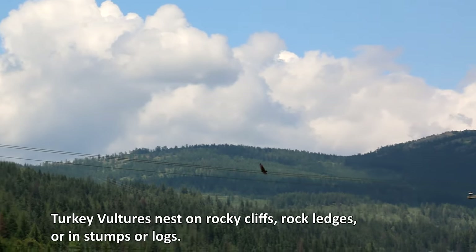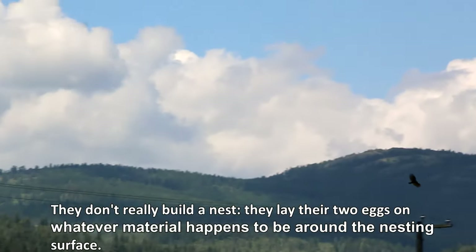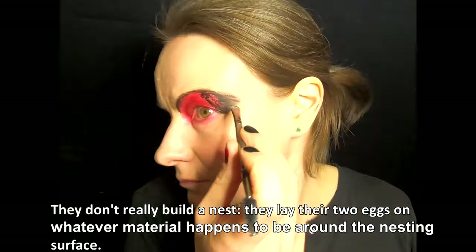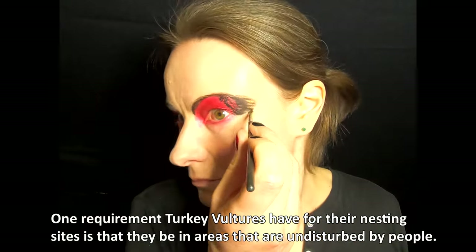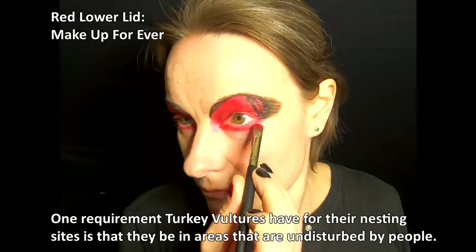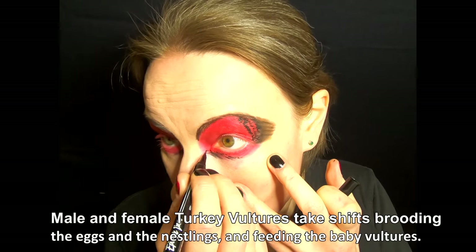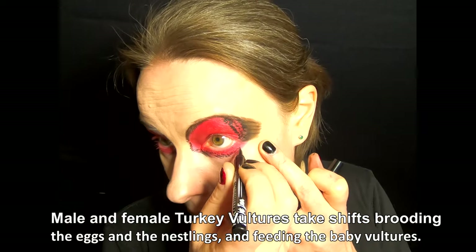Turkey vultures nest on rocky cliffs, rock ledges, or in stumps or logs. They don't really build a nest — they lay their two eggs on whatever material happens to be around the nesting surface. One requirement turkey vultures have for their nesting sites is that they be in areas undisturbed by people. Male and female turkey vultures take shifts brooding the eggs and nestlings and feeding the baby vultures.